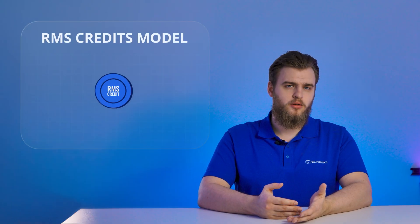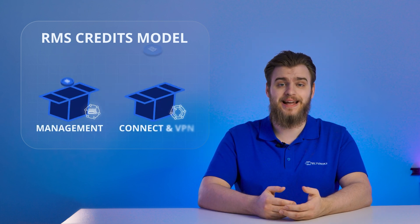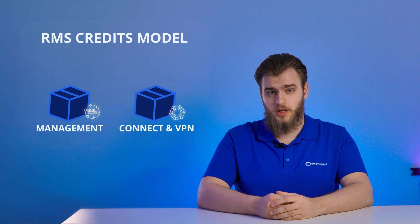The RMS Credits model revolves around you purchasing a particular number of RMS credits that can be used for the Management, Connect, and VPN services. This pricing model is great if you need flexibility over remote management and don't want to commit to a lengthy order of service. And although these credits work a bit differently when purchasing either of the two services, essentially they're the same type of credits.